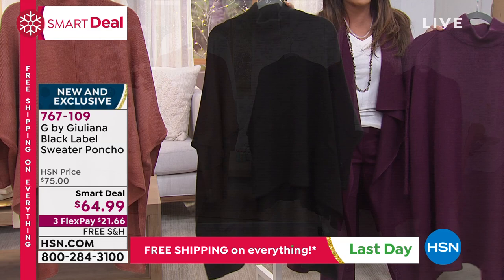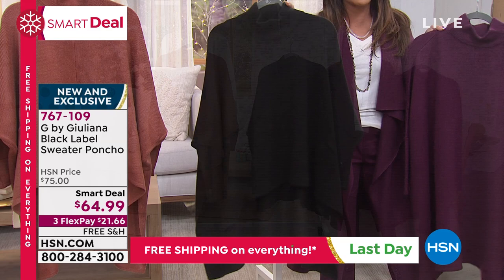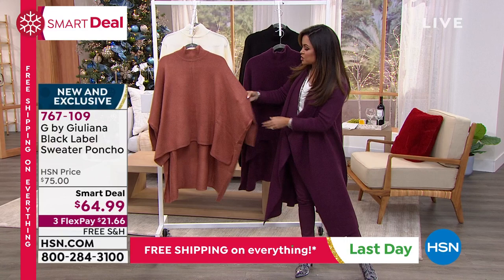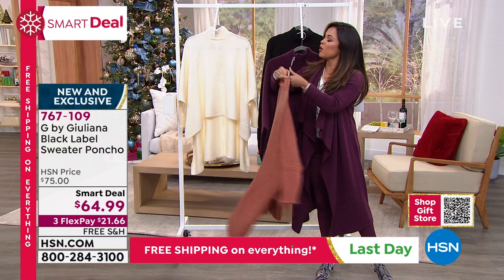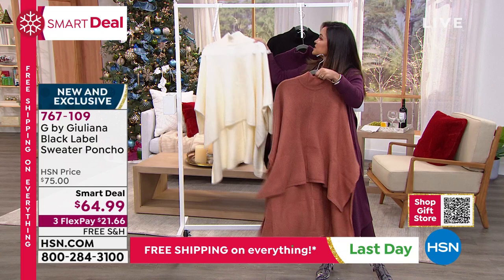Instead of the ponchos that you just drape over you — where you feel like you have to take it off when you get somewhere and you're constantly adjusting to keep it on your shoulders — you're going to put this on as a traditional sweater, but it's cut in that poncho style. You have actual sleeves here, and when you see this on, you still keep your shape. It's flowy, it's dramatic with the high-low, but it's also very figure-flattering. We've got lots of colors — this is the cream. I'm loving this light cedar as well.